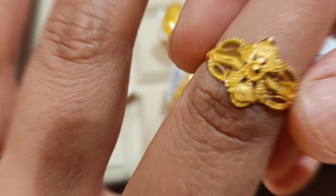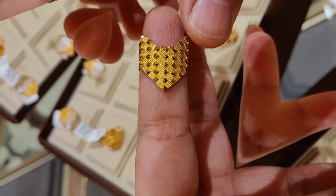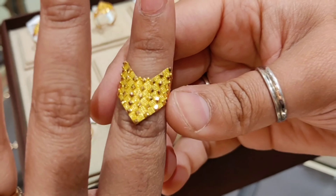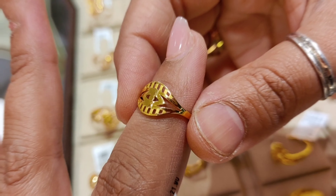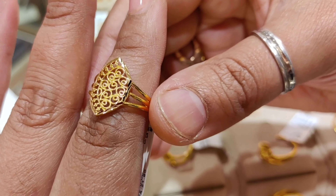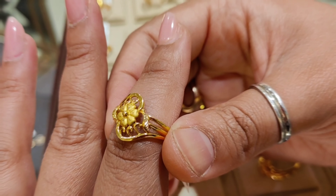Hello and welcome back to my channel Neha's Gold Rush. Today's video is very special — I am going to show you lightweight rings which will be budget friendly, starting with 1 gram up to a maximum of 4 or 5 grams.